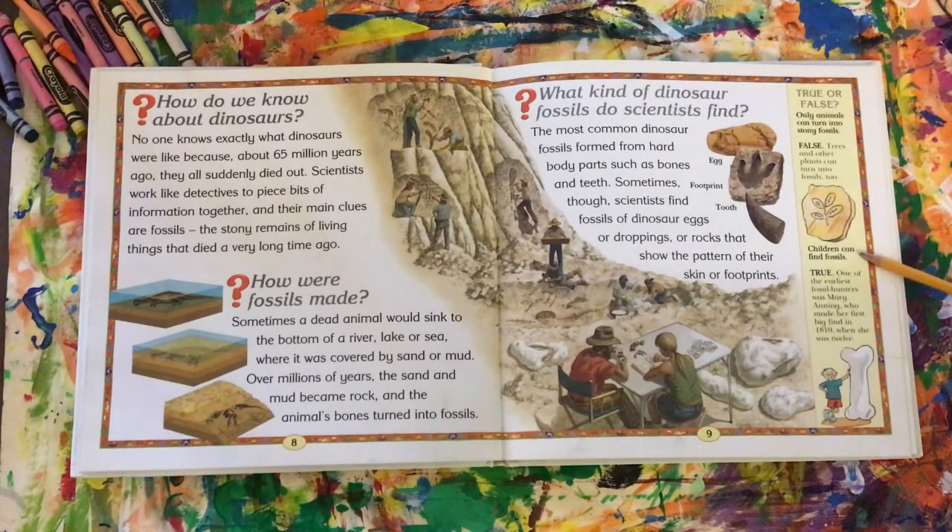Can children find fossils? Guess what, guys — that is true! One of the earliest fossil hunters was Mary Anning, who made her first big find in 1810 when she was only 12 years old. That was a very long time ago.